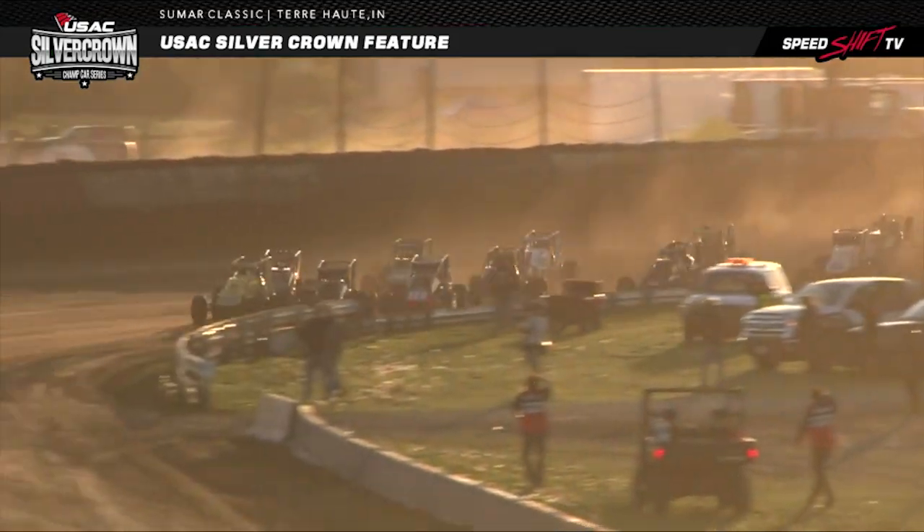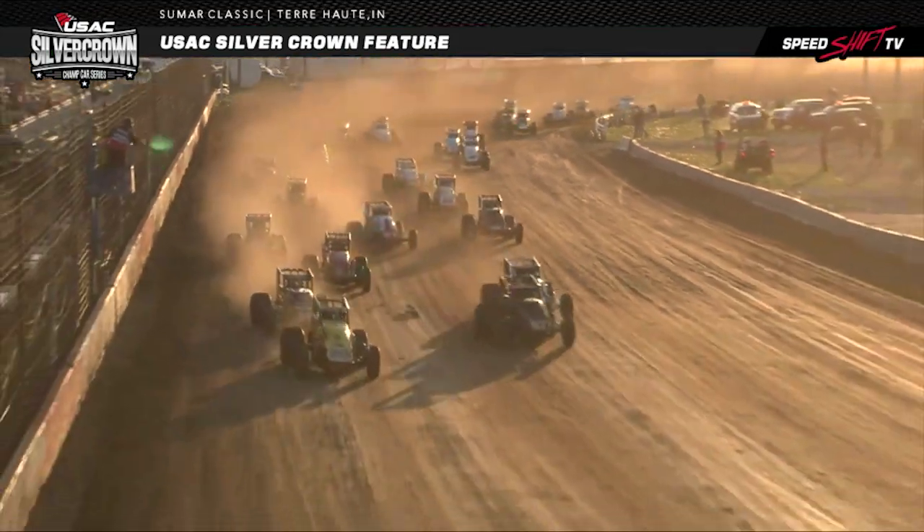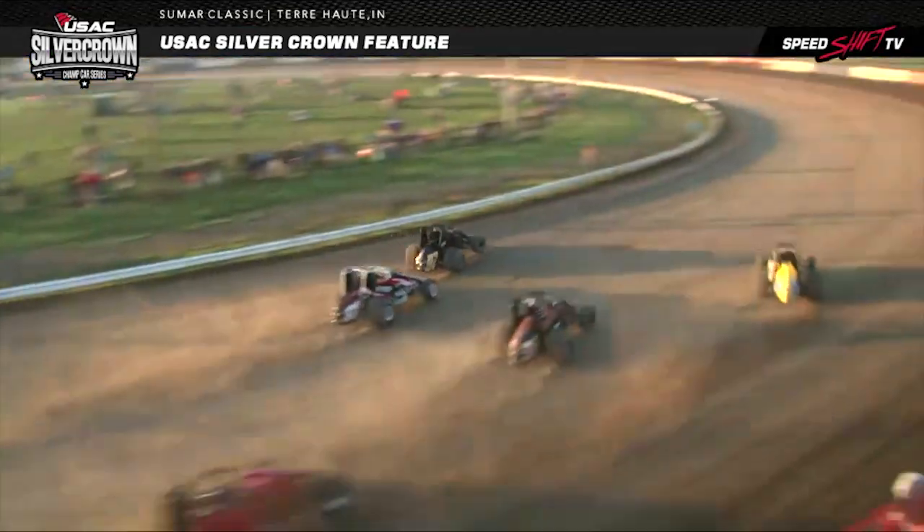Ladies and gentlemen, boys and girls, children of all ages, it's time to drop the hammer. Love the champ cars.